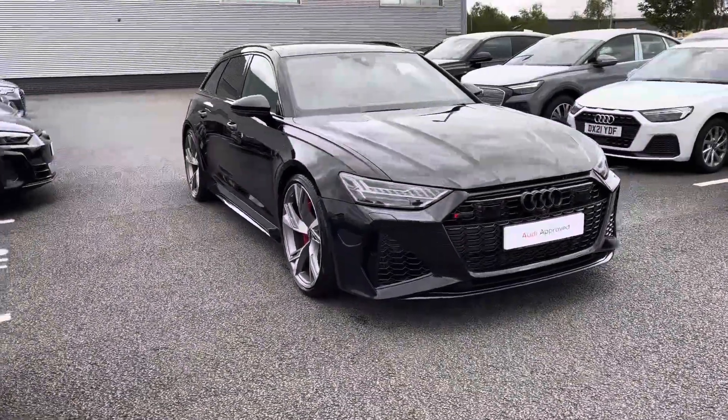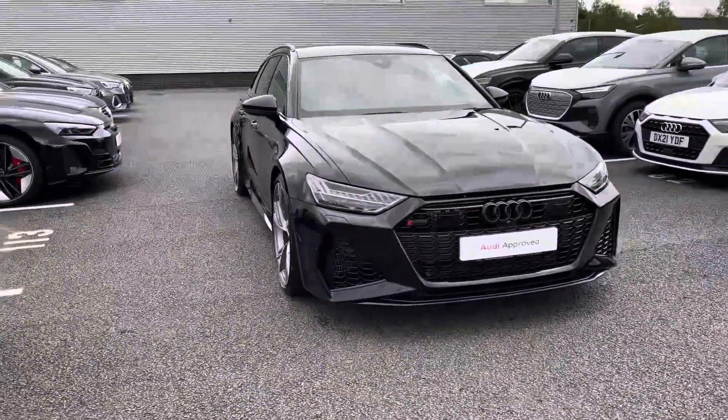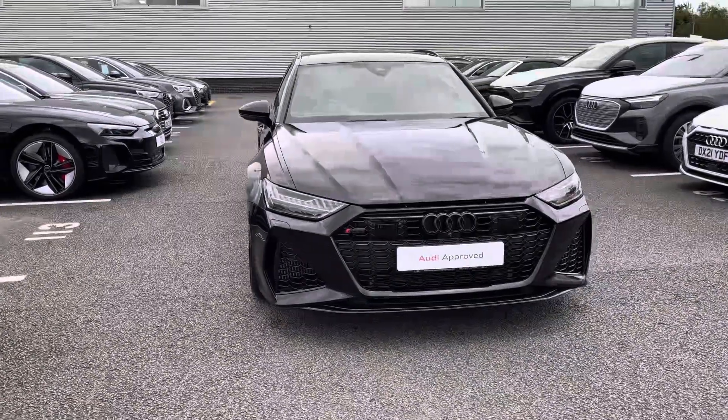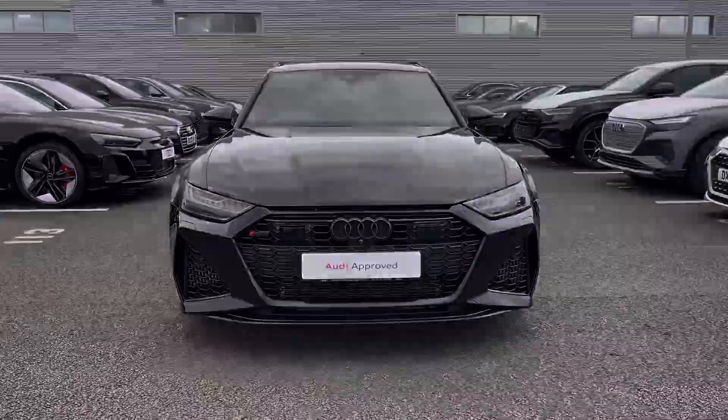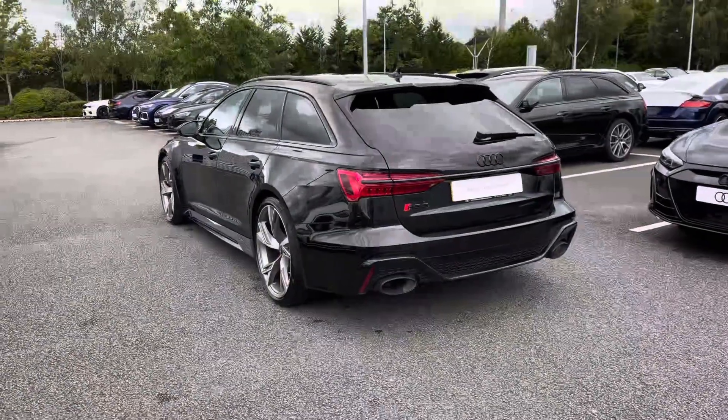Here we have the exhilarating Audi RS6 Avant Volsprung, powered by the phenomenal 4 litre TFSI V8 with an output of 600 PS. It has a top speed of 174 miles per hour and can sprint from 0 to 62 miles per hour in as little as 3.6 seconds.